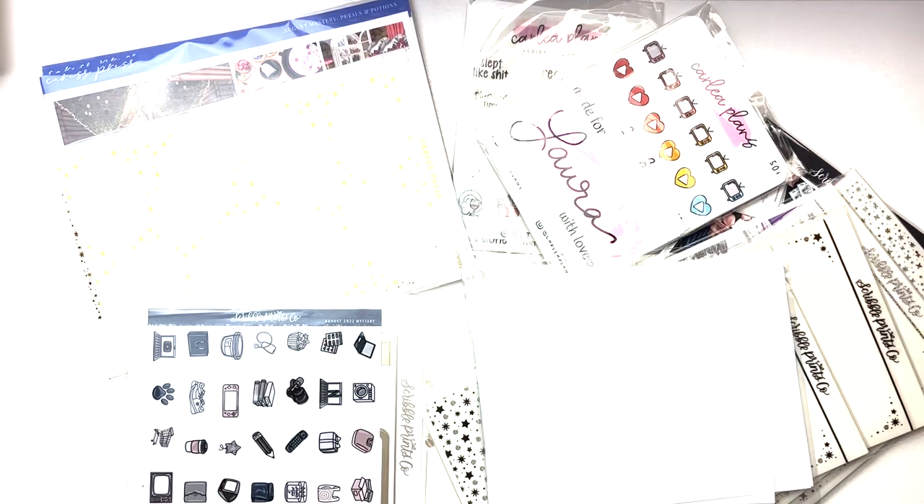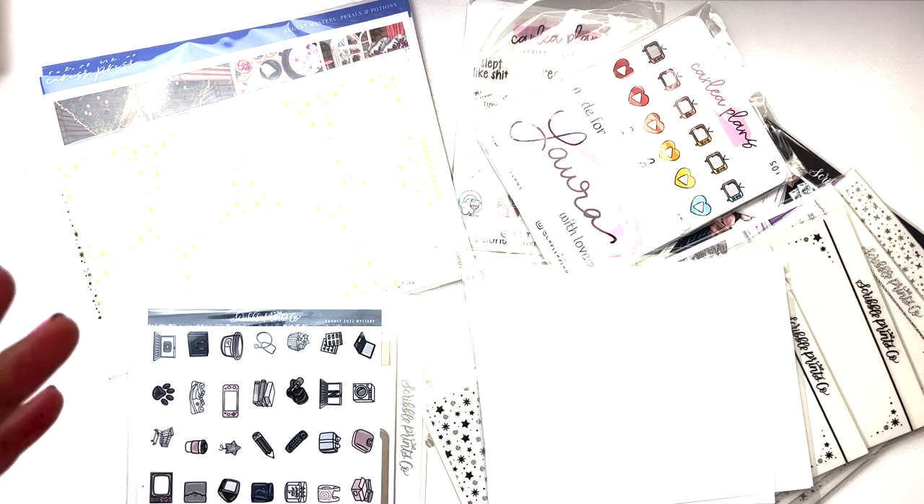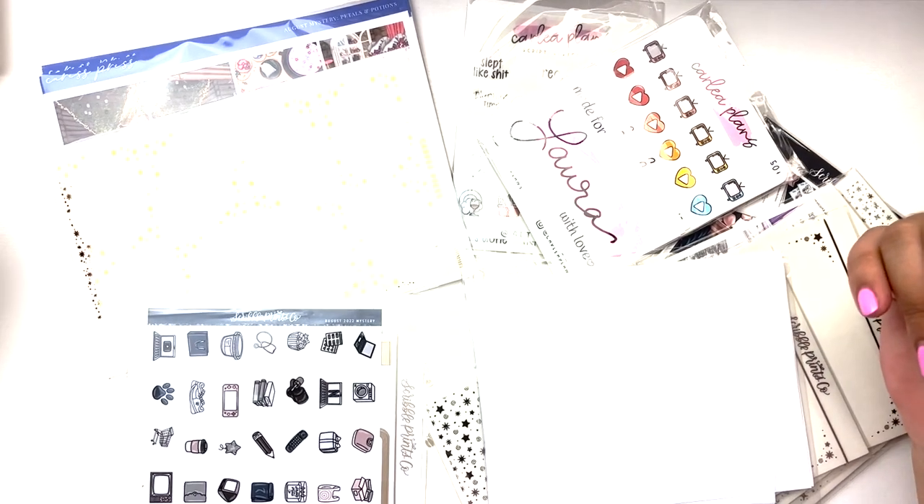Hey guys, what is up? It is Laura from Laura Marie Plans and today I'm back with another start to a monthly haul.